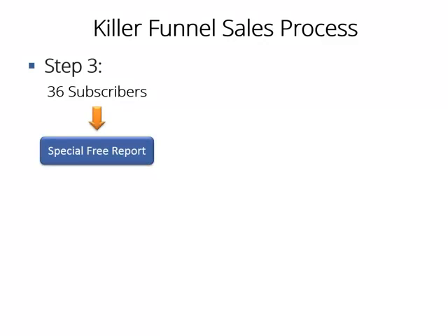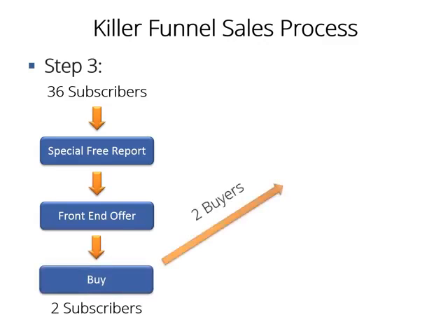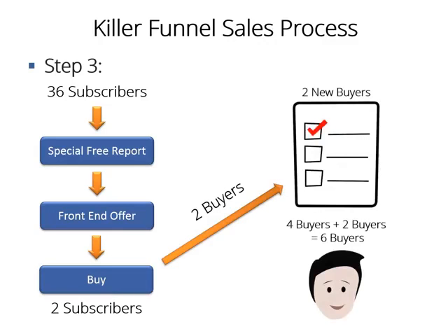Step 3: The special free report you just sent to those 40 people who opted into your list has been created to effectively pre-sell the front-end offer they had the chance to buy once they opted in. That means those 36 people who didn't buy your product right away will eventually come back again to see the offer after they read that report, and they'll finally decide to buy your offer. High-quality, pre-sell-based content will force them to do that. That means some more sales automatically — let's say 2 more sales right there. That means 6 sales already.